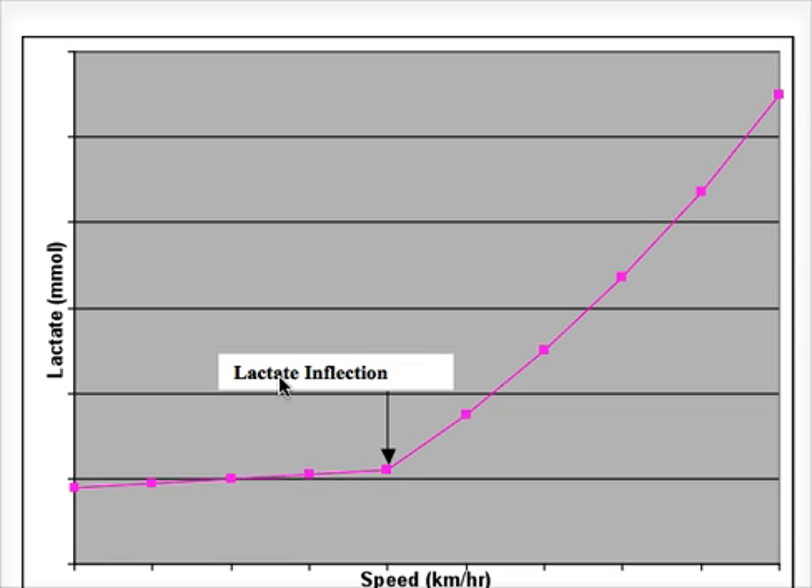We know that if you've got a high proportion of slow twitch fibres, you're able to use oxygen more effectively, and therefore you break down glycogen cleanly without the buildup of lactate.